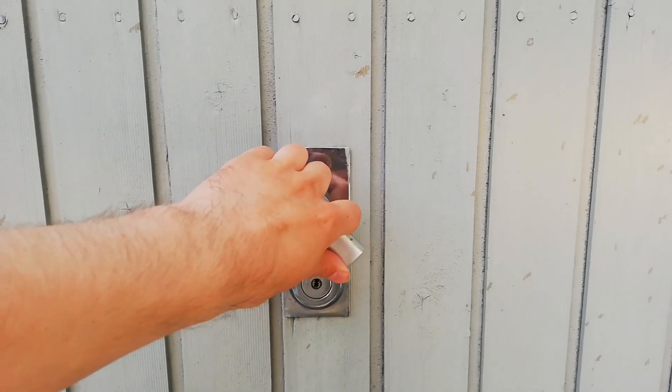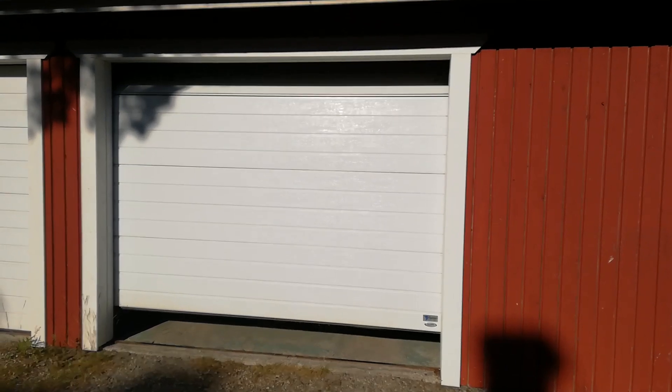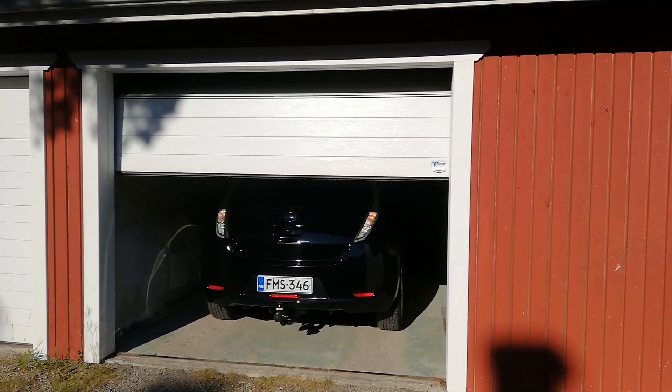A few months back I said goodbye to this place and purchased an apartment that came with a small garage. So now it is time to make this place truly my own, and oh it's so nice to have automated garage doors.